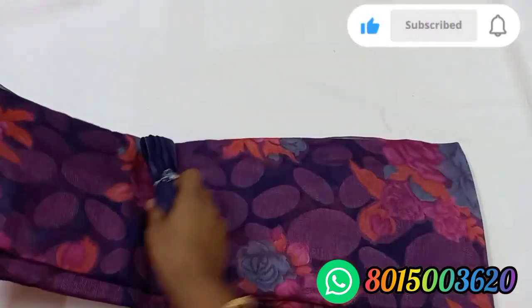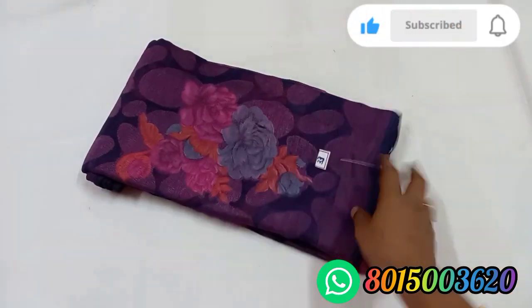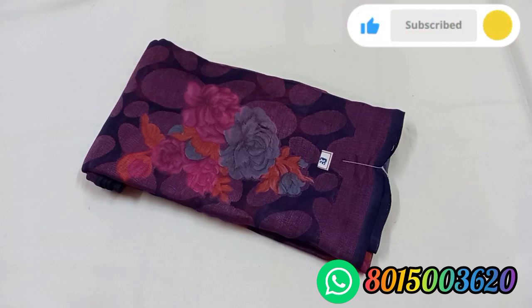Sari number 33. This sari price is 530. If we buy sari number 32, we will pay it for Tamil Nadu free shipping. That's straight on the extra charges.